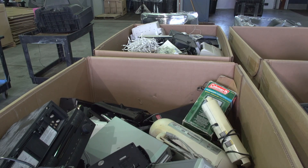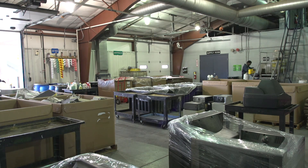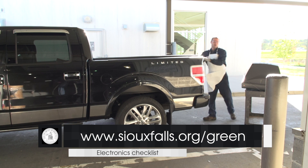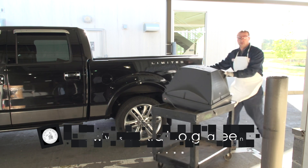If you can, reuse your working electronic items by donating them to local schools and non-profits. If your electronic items have reached the end of their life, you can drop them off at the Household Hazardous Waste Facility. Not all electronic items are recyclable. For a comprehensive list and hours of operation, log on to SiouxFalls.org/green.